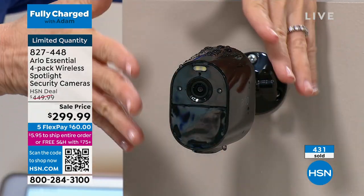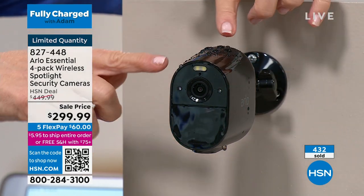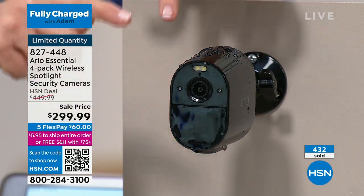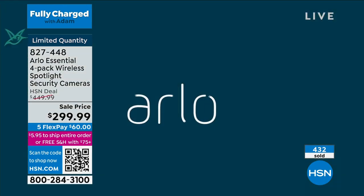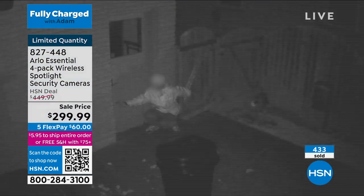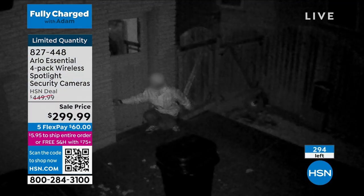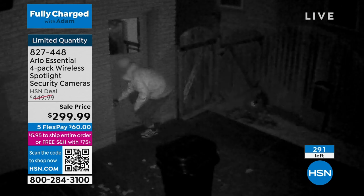It's all weather, so it doesn't matter where you live. Indoor or outdoor. Also, these are all direct to Wi-Fi, so you don't have to have a hub. Which means if you want to keep two and give two away, you can also do that. Also — no replaceable batteries. Remember the old original Arlo where you had to buy batteries? These have a rechargeable battery, which is great.